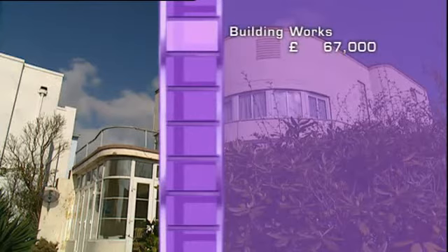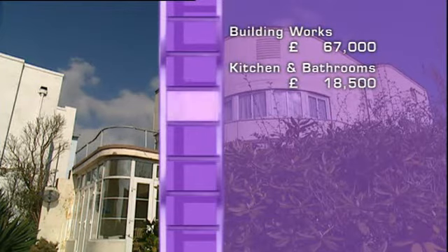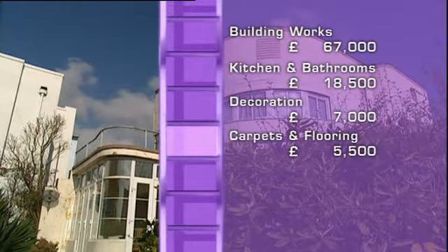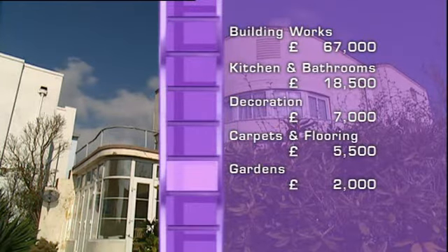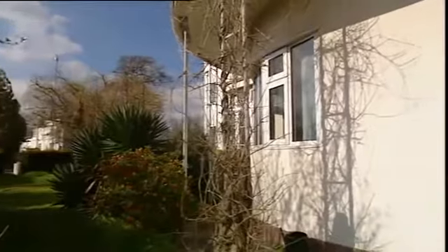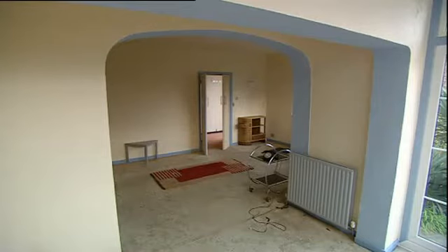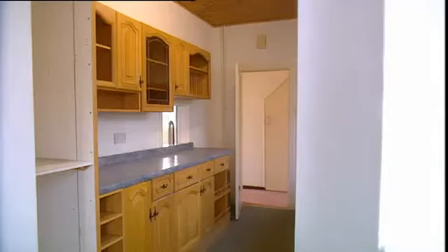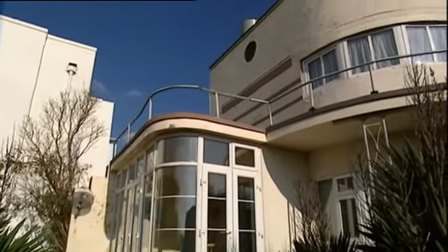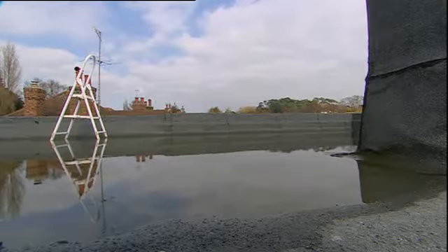Their budget breakdown: £67,000 for building works and materials, £18,500 for kitchens and bathrooms, £7,000 for decoration, £5,500 for carpets and flooring, £2,000 for the garden and roof garden — coming to a grand total of £100,000. Although this is a decent-sized budget, the money may not be going in the right places. They haven't had a building survey done and haven't got an architect, and before they've even started work, they're already in trouble.